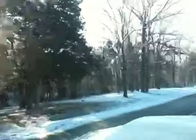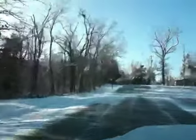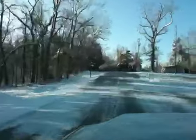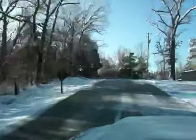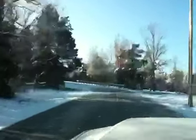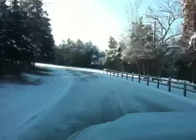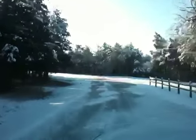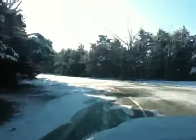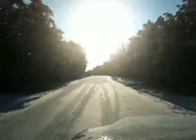A nice Arkansas snowfall. We'll get another view as we go up here — nice sunny roads. It may blow out the camera... yeah, you can't see hardly anything.